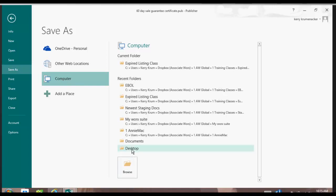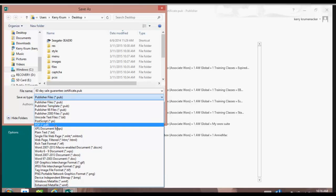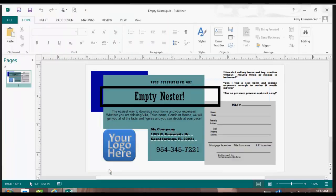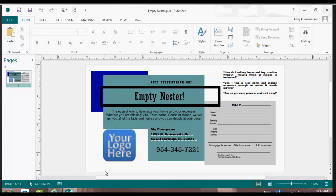So I'm going to browse and find my desktop — it was somewhere I saved it to recently. I would click on Desktop, name it '60-day sale guarantee certificate,' and then choose how I want to save it. I'm going to go down to PDF and save it as a PDF. So let's take a look at the empty nester while we wait for my computer to respond.